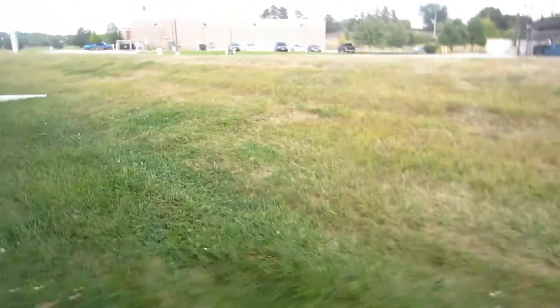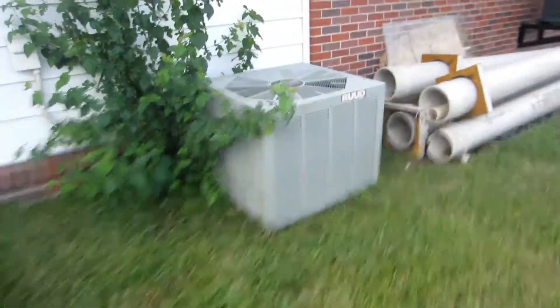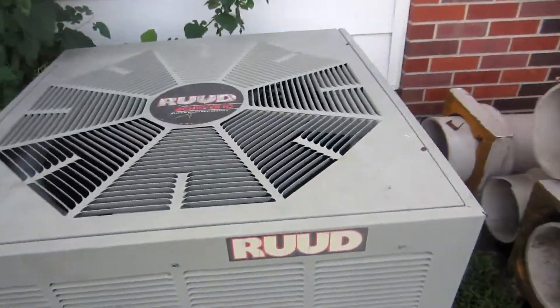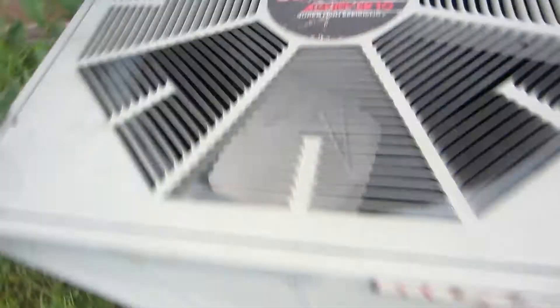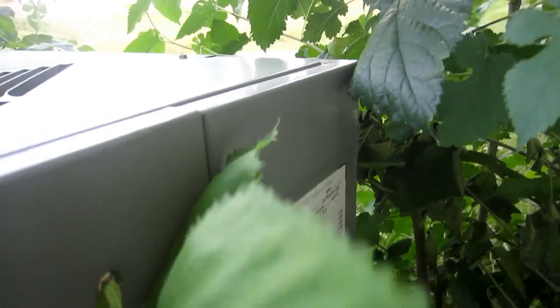None of these are running — I thought they would be since it's fairly warm today. Here's one more Reem and then a Goodman. Nope, this one's a Ruud — Ruud Achiever Ten with a Copeland reciprocating compressor. This one's fat, and the data is taken over by plants but it's from 1992. Don't know the tonnage.